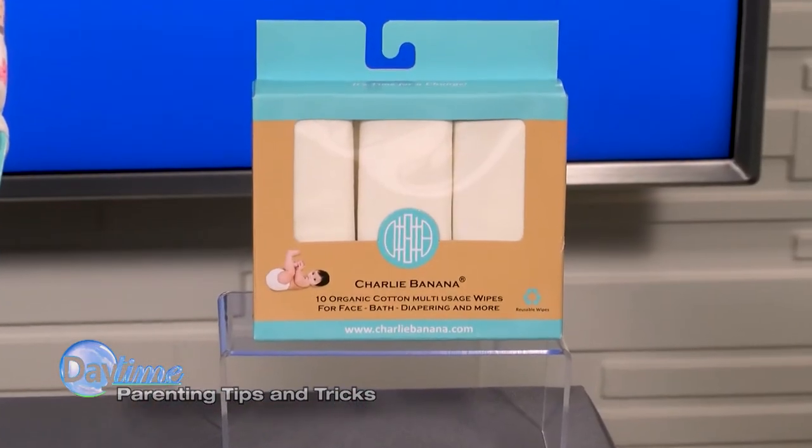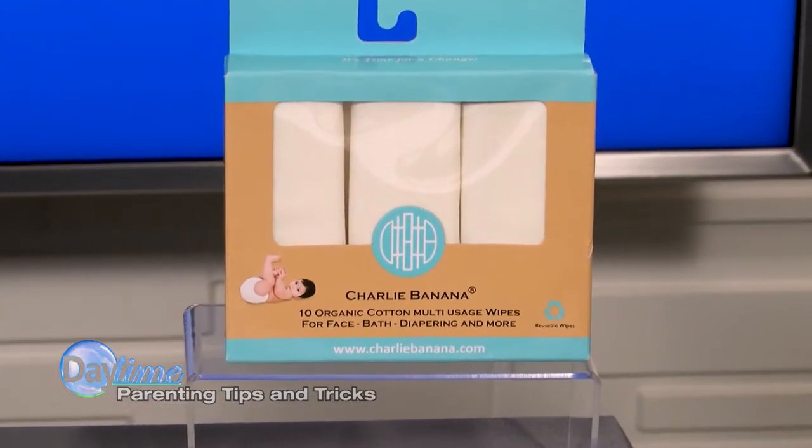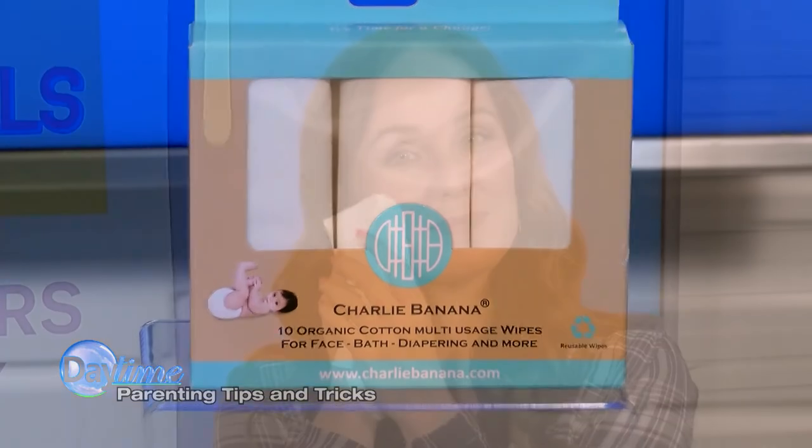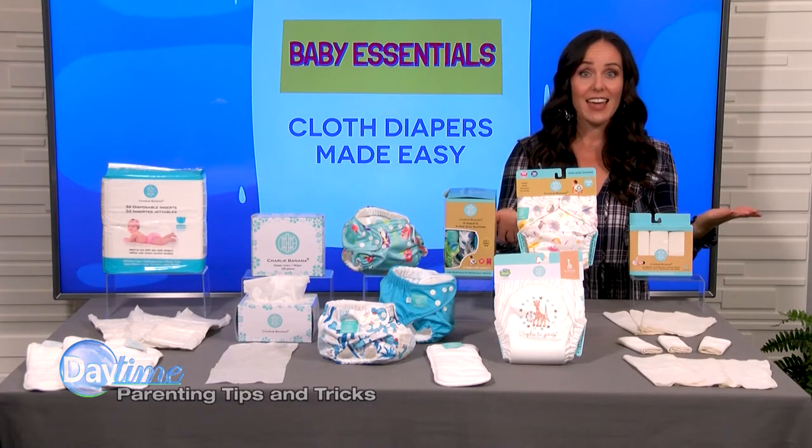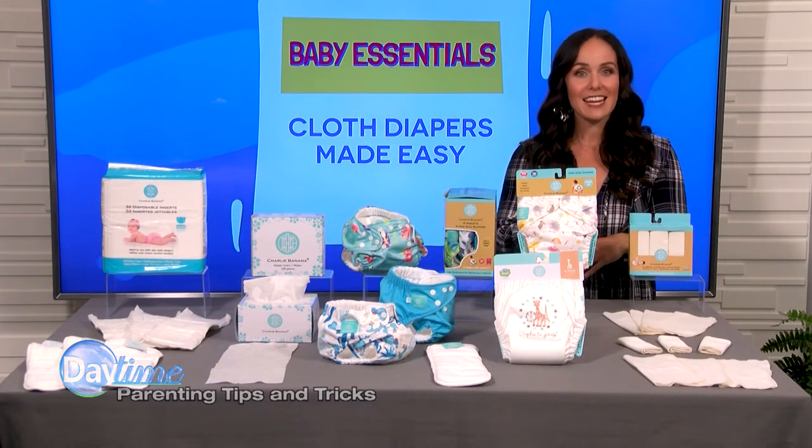Charlie Banana also helps you save money on baby wipes with their reusable organic cotton wipes. Use them dry or wet to wipe baby's gentle parts. Soak in water and essential oils if you like, and enjoy soft, wet wipes any time you need.